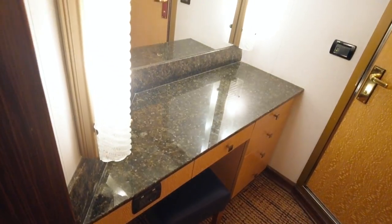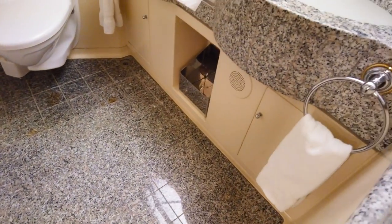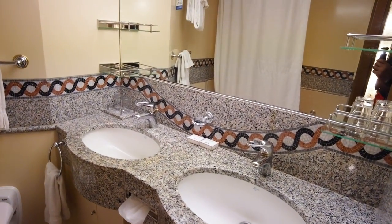I will say, there were not enough outlets in this cabin for it to be a junior suite. But we're not moving in. The bathroom for us was everything.